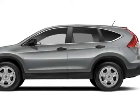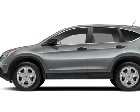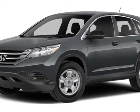Come take a look at this new 2014 Honda CR-V. For your protection, this vehicle has a full factory warranty.